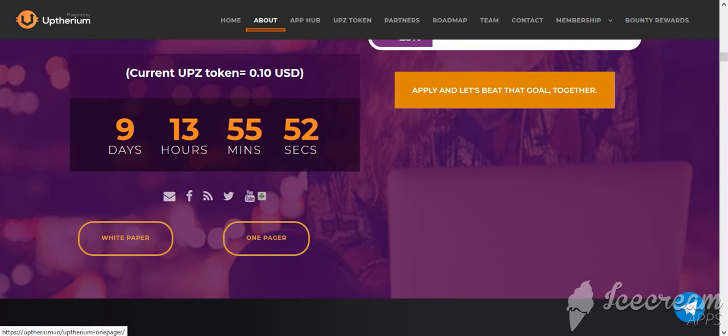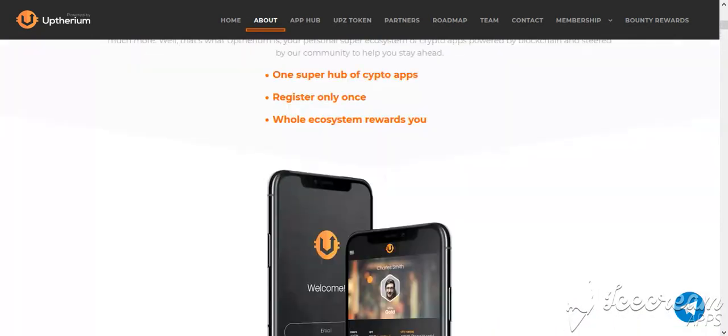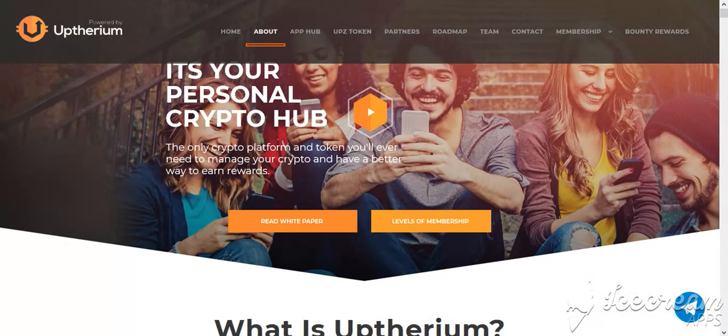You can see the white paper and website of the project. This is a really good project with a good idea. You can participate now, get a big profit in the future, and use the products of the project. Thank you so much for watching, my friends — good luck and goodbye.